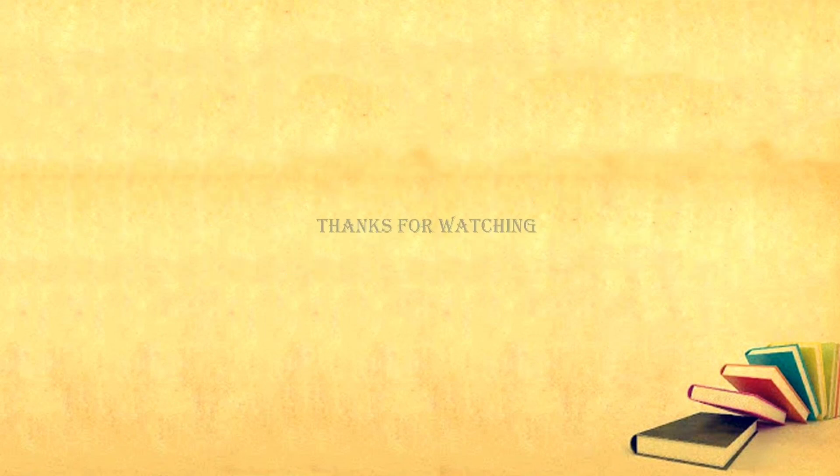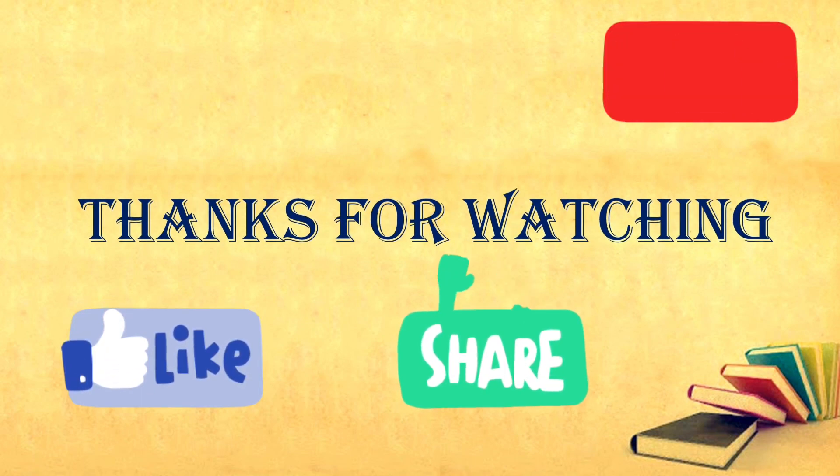Thanks for watching the video. If you like it, please hit the like button, share with your friends, and subscribe to my channel.